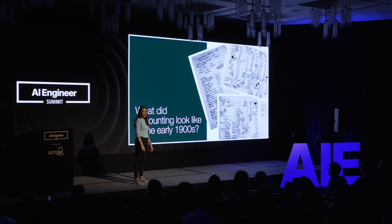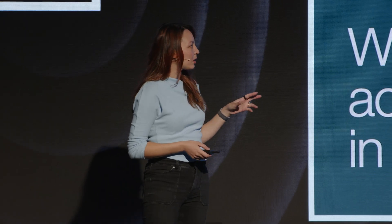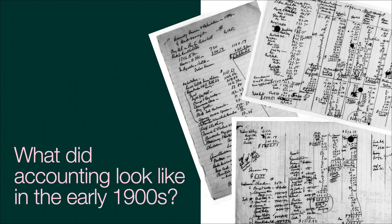I want to start with a question. Does anybody remember what accounting looked like in the early 1900s? Me neither. But from what I gather, it was super frustrating. It involved a lot of writing letters and numbers, annotating in margins, performing calculations by hand. You can probably look at these pages and sense how frustrating it is by looking at how many things are crossed out and all the inkblots on the page. So thankfully, this isn't how the job's done these days.